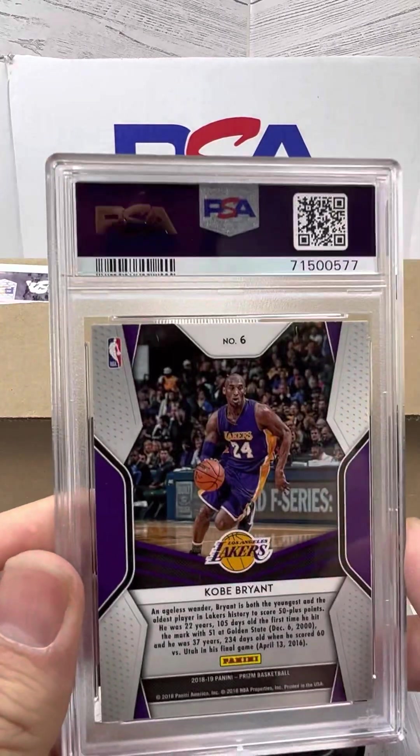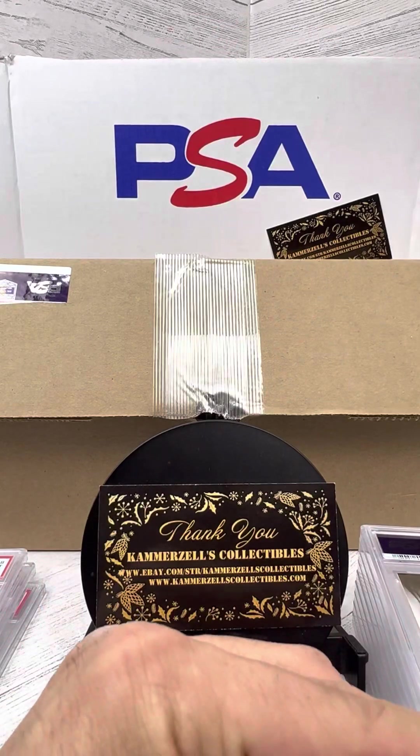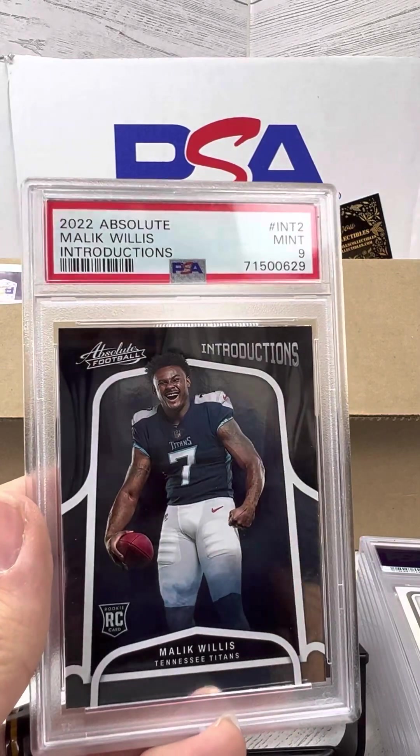Oh, here we have another Kobe — boom, PSA 10 on the Dominance Kobe. Malik Willis, PSA 9 on the Introductions.